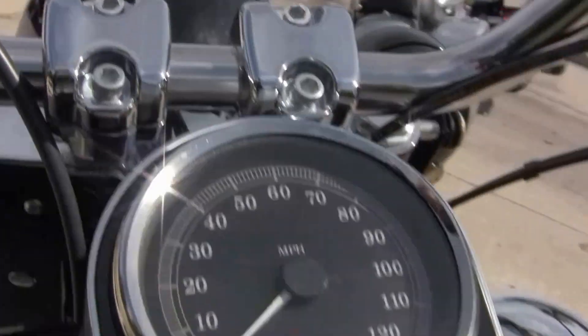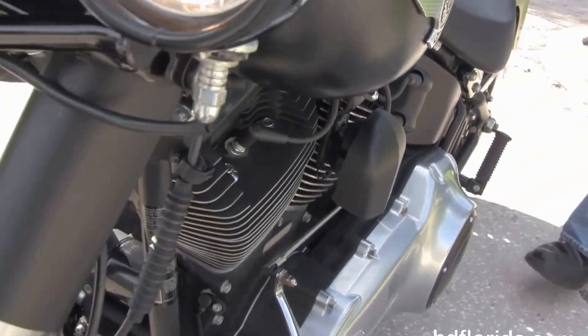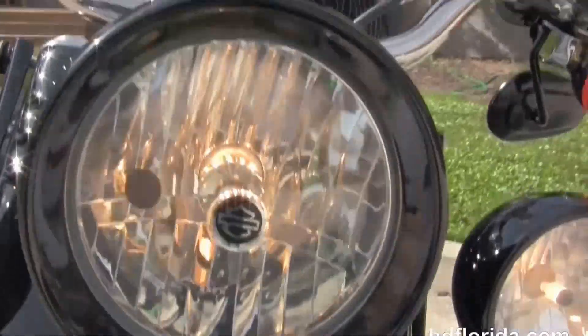This bike is in black denim, has a black denim frame and swing arm, and is lowered front and rear. Out front here we've got the upgraded black headlight housing and passing lamps. And then let's fire it up.